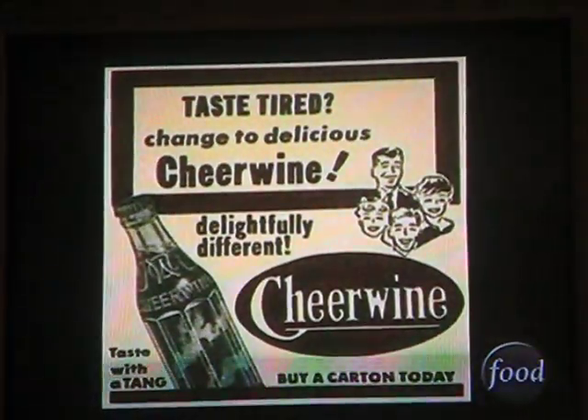Cheerwine started in Salisbury, North Carolina in 1917. It was a brand created by my great-grandfather, L.D. Peeler.